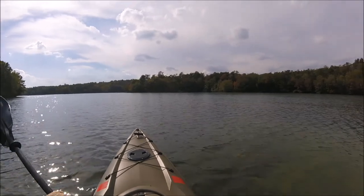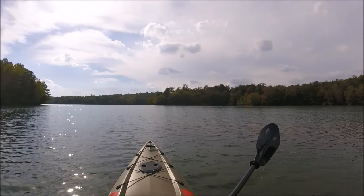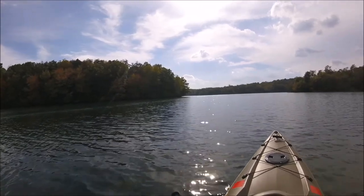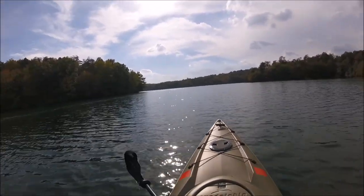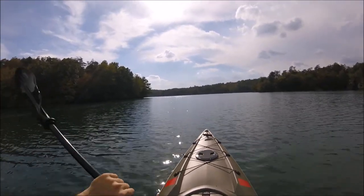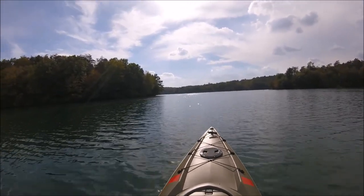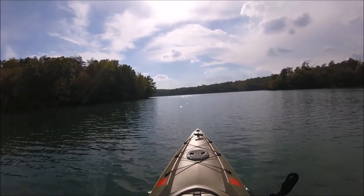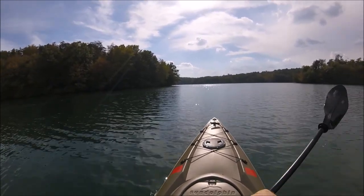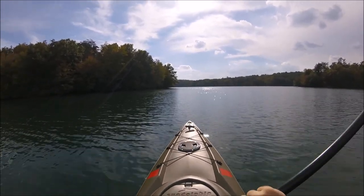I'm just going to get out here and paddle around and we should be able to see some beautiful trees. The sky might clear up a little. I did just talk to a guy going out in his boat and he told me where the eagle's nest is. I know we've got a mated pair — a breeding pair of bald eagles out here. I see them every year, and in the spring you can see them with their young. I've never known where they nested though.